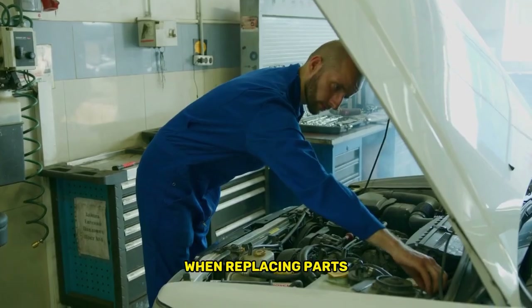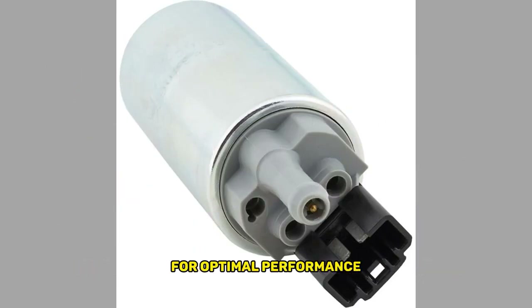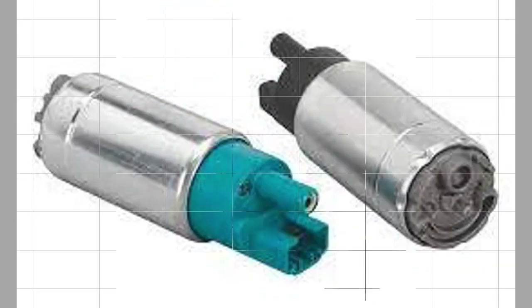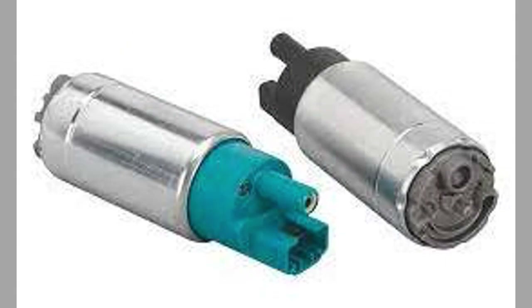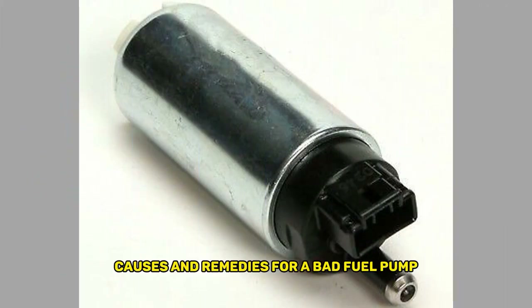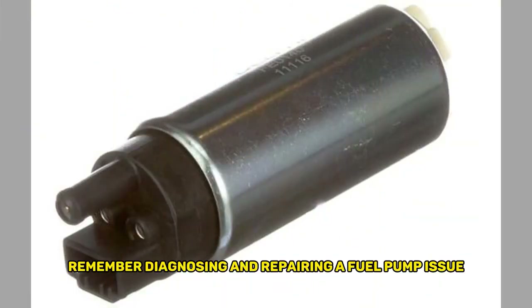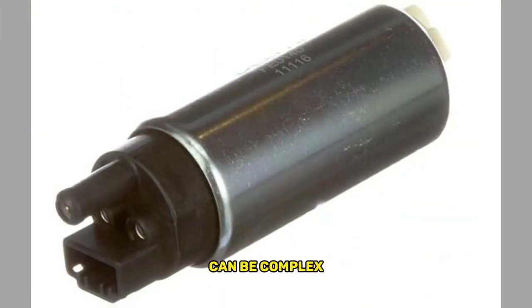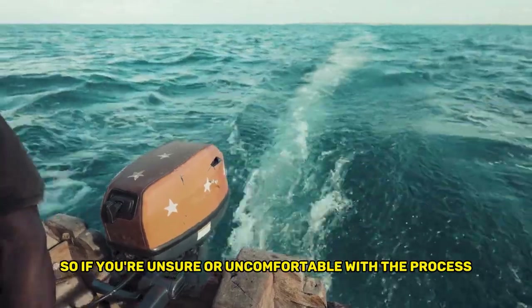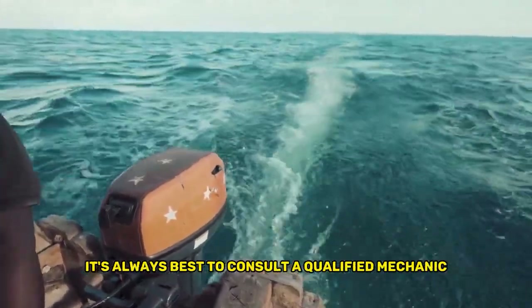When replacing parts, stick to manufacturer-recommended specifications for optimal performance. We've covered the symptoms, causes, and remedies for a bad fuel pump. Remember, diagnosing and repairing a fuel pump issue can be complex, so if you're unsure or uncomfortable with the process, it's always best to consult a qualified mechanic.